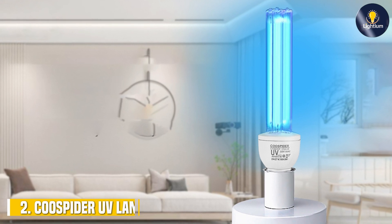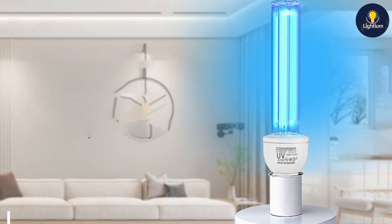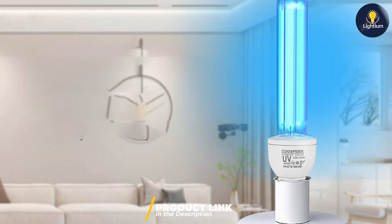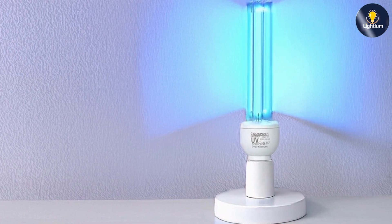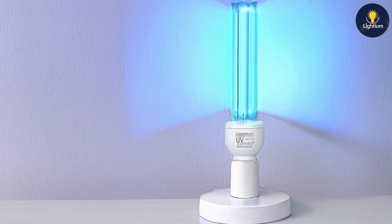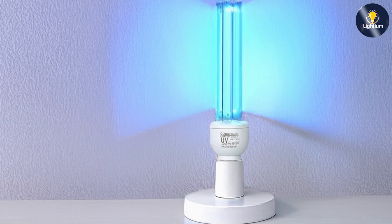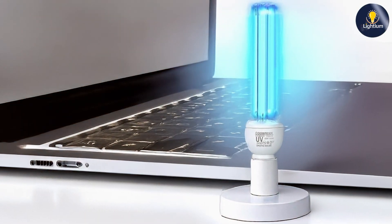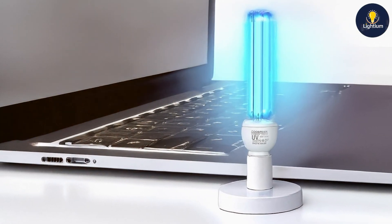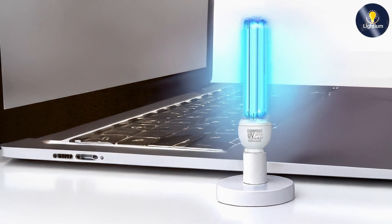Next, we have the Core Spider UV-Lamp 25-Watt UV-C light bulb. This lamp features a 25-watt UV-C bulb that provides powerful germicidal action. It's designed with a three-gear timer, which allows you to customize the duration of the UV exposure based on your needs. This flexibility is particularly useful for different applications, from small rooms to larger spaces. The design of the Core Spider UV-Lamp is both functional and stylish, featuring a compact size that fits easily into any room. The build quality is solid, with a focus on durability to ensure long-term performance.